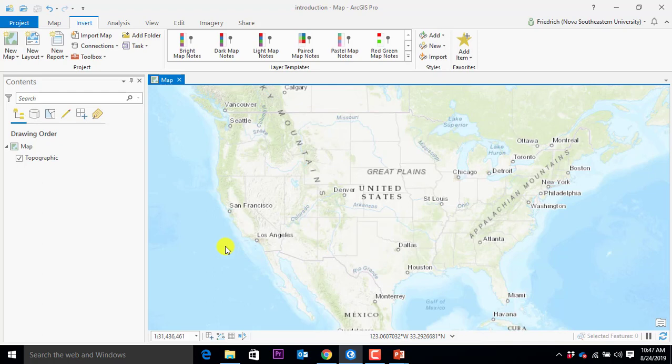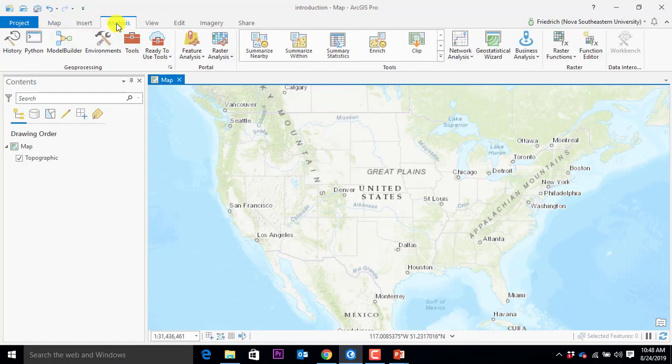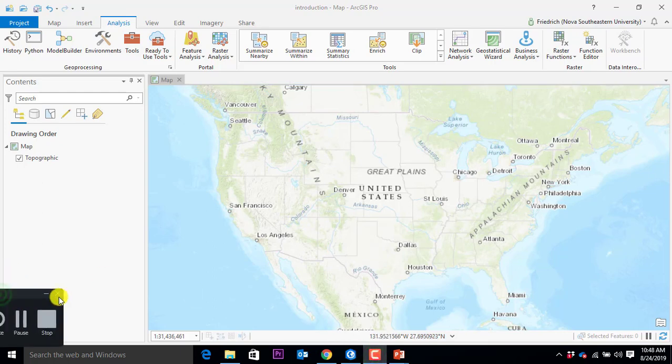We're going to reset you guys. Who is not logged in yet? Got a quick break — reset your passwords, I'm going to address those. Well, if you're logged in you can look at the tools — there's a ribbon for maps, insert, analysis. But what I'm going to do is reset the passwords for everyone right now.